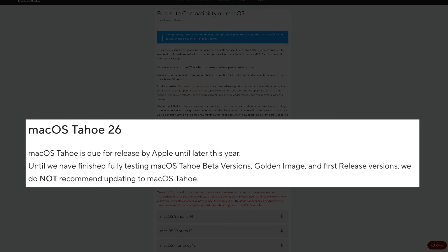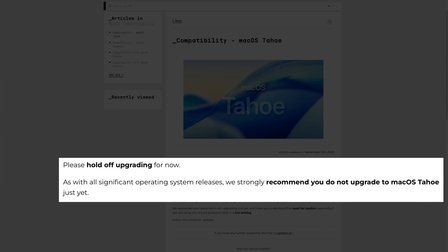Focusrite, for example, state: "Until we have finished fully testing macOS Tahoe beta versions, golden image and first release versions, we do not recommend updating to macOS Tahoe." And Arturia encouraged their customers to please hold off upgrading for now.